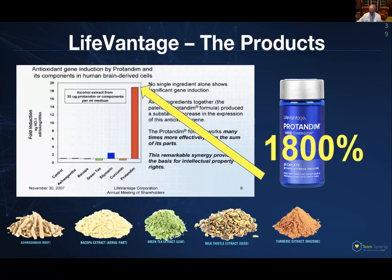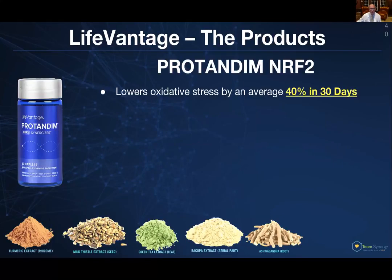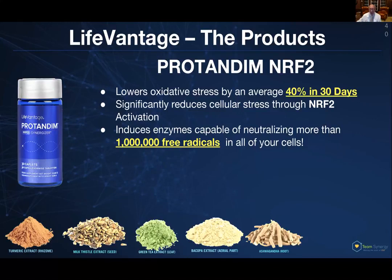Let me reiterate what Protandim NRF2 does. It lowers your oxidative stress by 40% — that's everybody, tested in age 20 to age 70, and it did this in essentially everyone. It significantly reduces cellular stress through NRF2 activation, and as we just mentioned, it induces enzymes capable of neutralizing more than 1 million free radicals in every single one of your cells — not just one cell, not just your liver, not just your brain — every cell in your body. It also activates 400 other survival genes that you need to live.